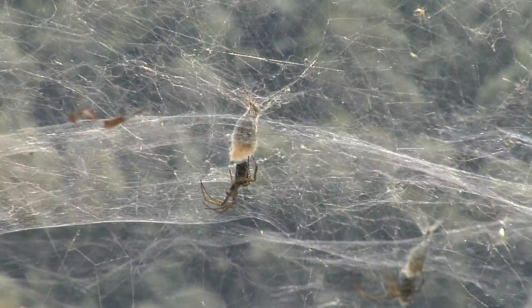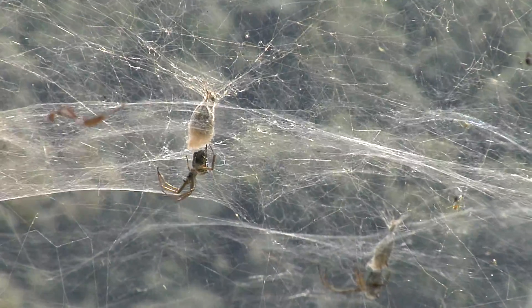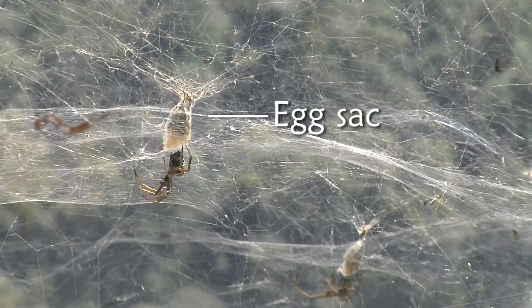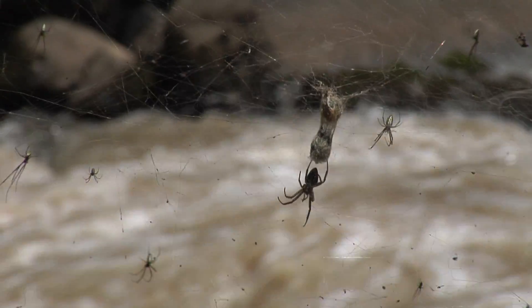Spiders lay on average 100 eggs and wrap them in silk, creating the sac. The mother can stay alive until her baby spiders hatch, or she may die after creating the sac for her children.